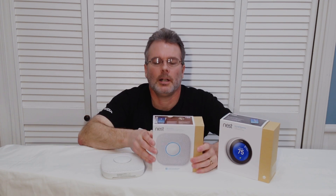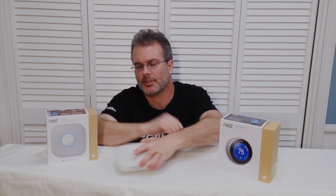The Nest Protect is a CO carbon monoxide monitor and a smoke detector, and it actually communicates with the thermostat. If it detects a carbon monoxide event, it will communicate with the thermostat and you can set it up to turn off the furnace.